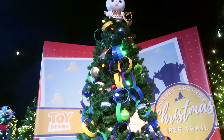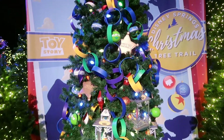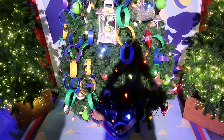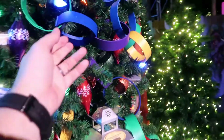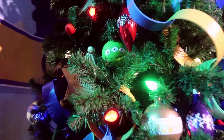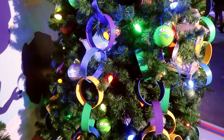There it is — Toy Story! All kinds of toys on it. I love just how different this one is from all the rest. It's awesome. I love the garland — how the garland is kind of like an old paper rope. And it's got the green men, it's got sheriff stuff. I love it, I'm going to get a photo of this one.